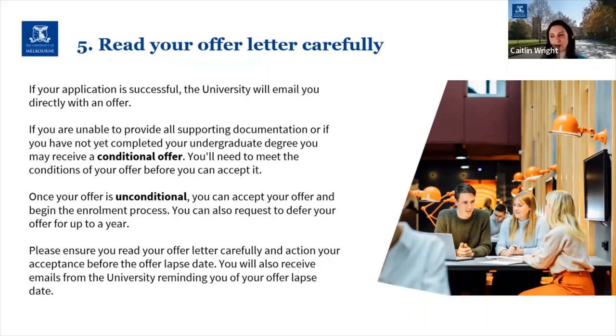If you don't action anything before the offer lapse date and the course has quotas, that place may no longer be available and could be offered to somebody else. The university will send you reminder emails in the lead-up to the lapse date as well. Once you complete your acceptance and enrolment, you can start orientation and begin your graduate studies with us.